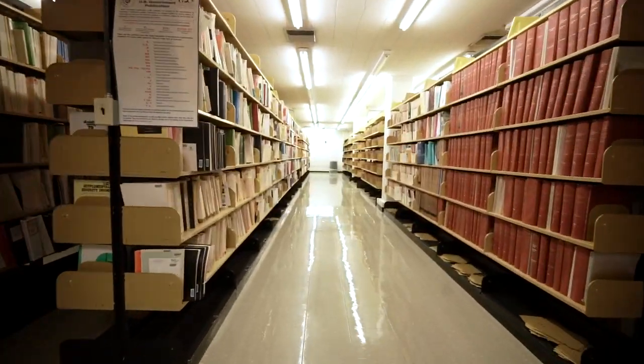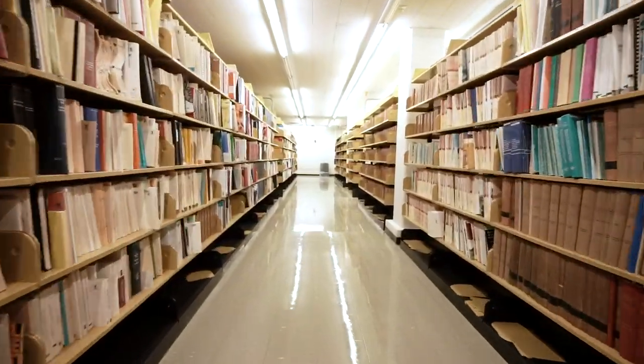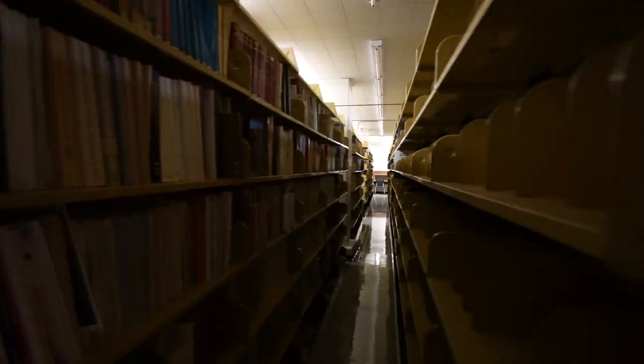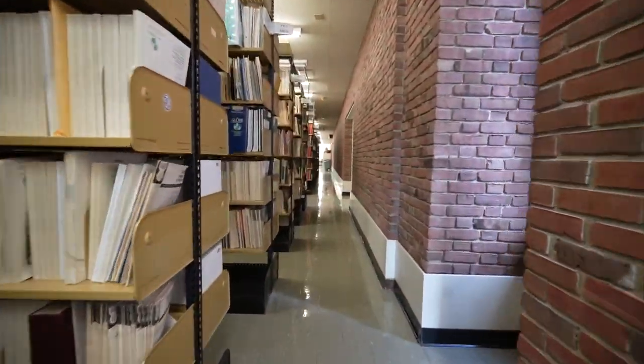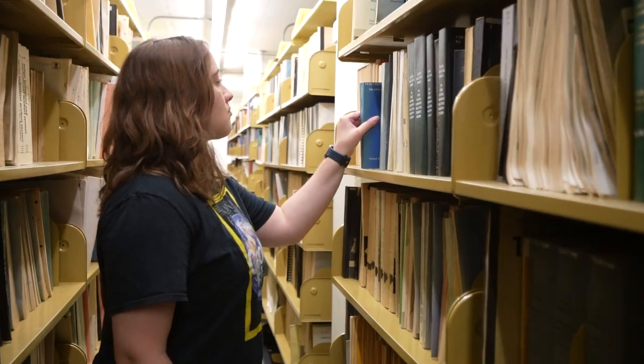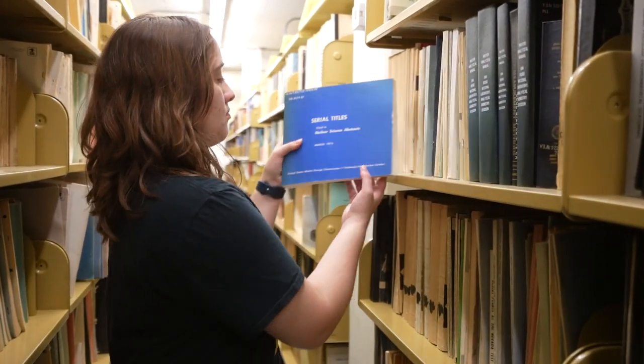Also located on the fifth floor is Ohio University Library's Government Documents Collection. The collection contains U.S. Government Documents, Ohio Documents, United Nations Documents, and Library of Congress classified maps. Anyone interested in using something from the collection should head to the fourth floor desk for assistance.